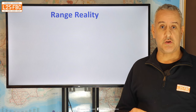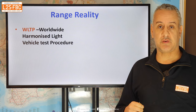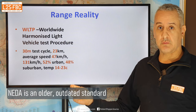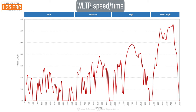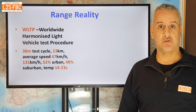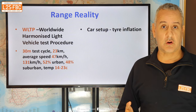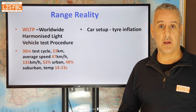A couple of things about range: the figure you want to look for is WLTP — Worldwide Harmonized Light Vehicle Test Procedure. There are older standards such as NIDA, but WLTP is the one you want. The cycle is fairly realistic — 30 minutes, up to 131 kilometres, an urban mix and varying temperatures. You can use it for comparative purposes, though some factors affect range just as they do for ICE vehicles, such as correct tyre inflation and car setup.